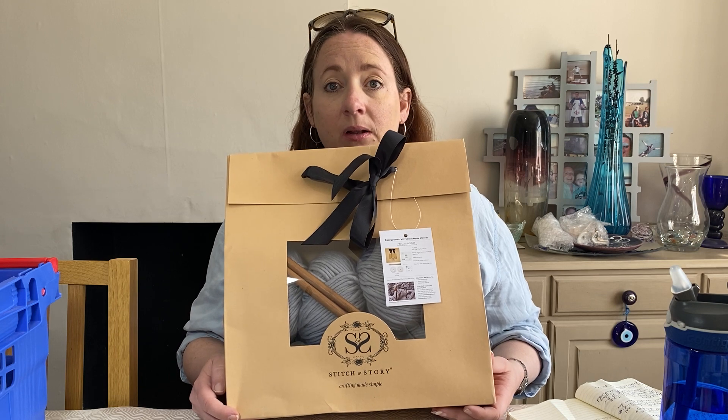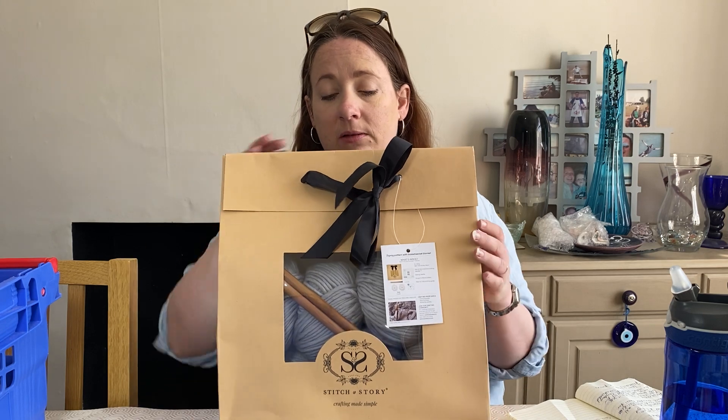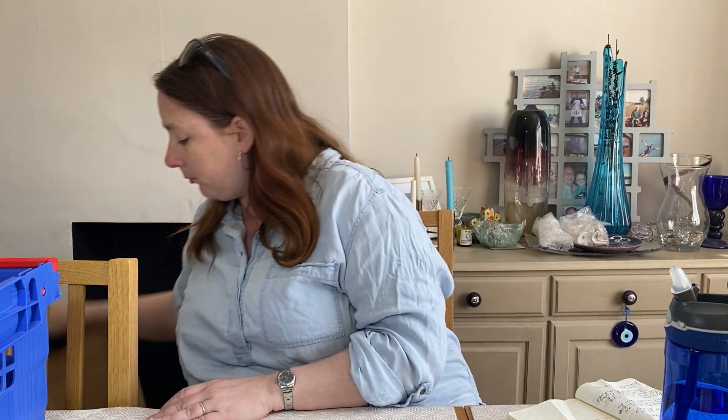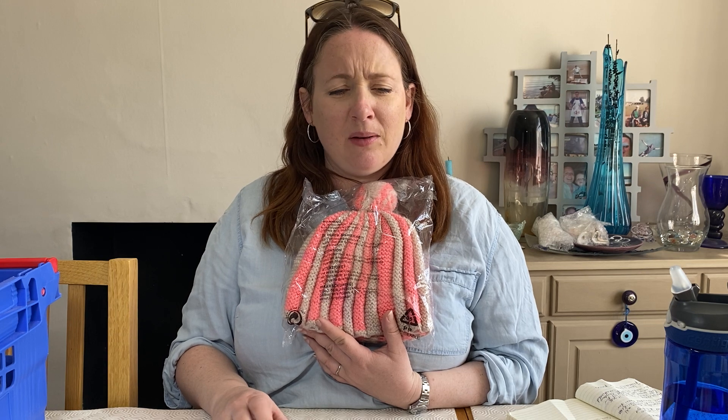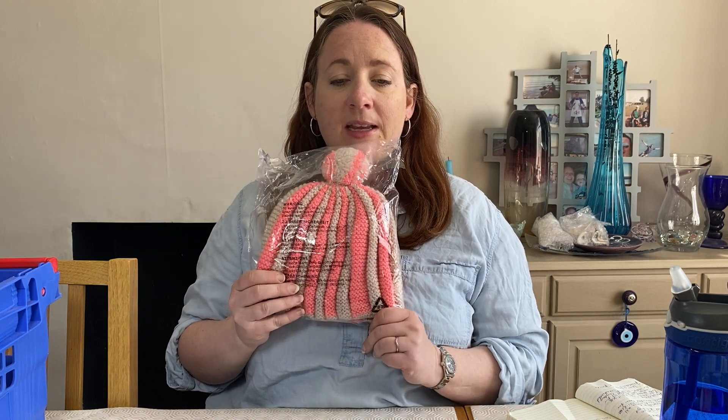It took me ages to figure out what this is — I thought it was a hat, but it's stitched differently, then I realised it was a tea cosy. It came in a homeware bundle from the auction, listed in December. It cost £1.93 and I took an offer of £8.99 because it's been hanging around a while.